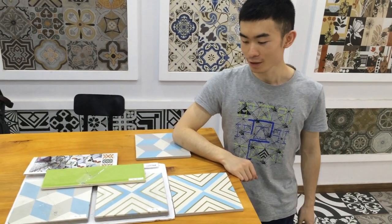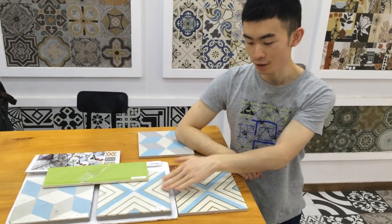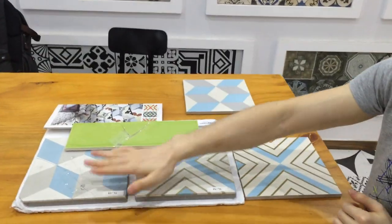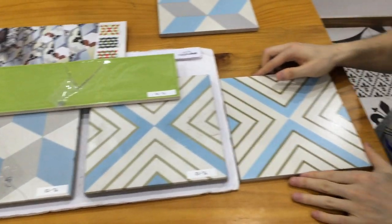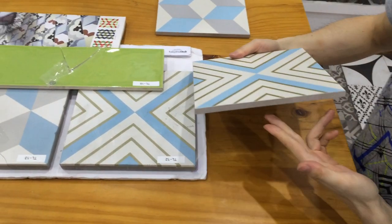Hi, this is Roger from Touching Produce of Art Company Limited. I'm making this video to show the difference between the ceramic tile and our ceramic tile. Here you can see these two ceramic tiles — we got one from another company and made the same pattern, same color, but it's ceramic tile.